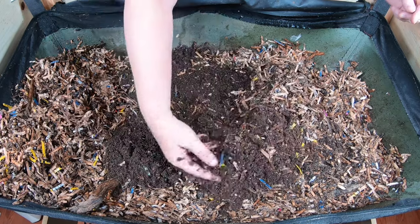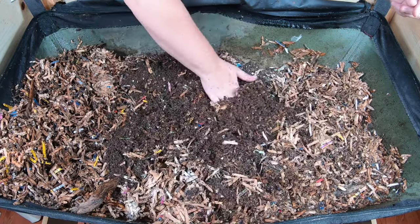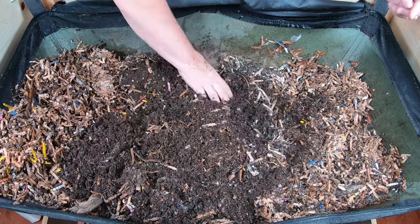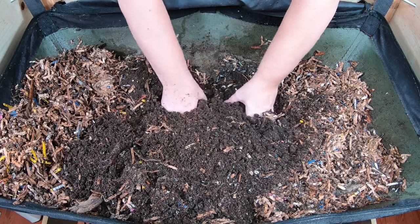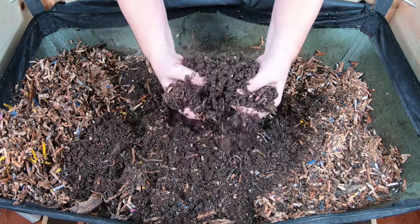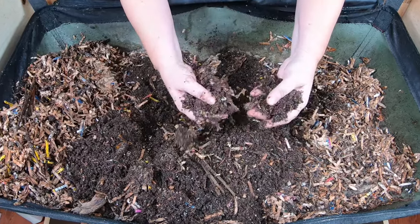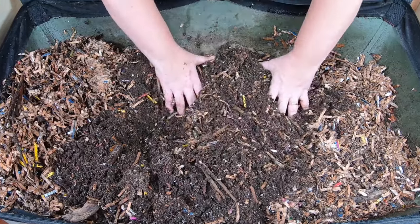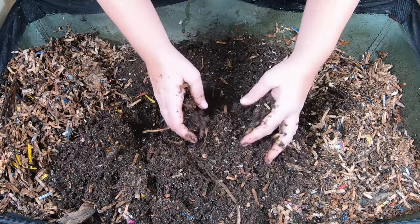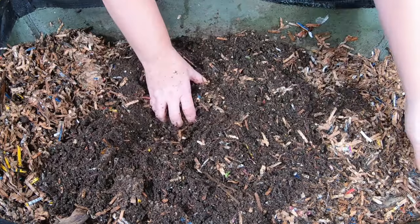What I do know is that I am now down by a couple hundred worms at least. As I go down a little bit deeper, the moisture is just fine. So they did not jump out because of too much moisture, and after not being fed, they definitely were not escaping because they had too much food and it was overheating. So in my case, the weather change is the only explanation I can come to for why they jumped out of my bin.